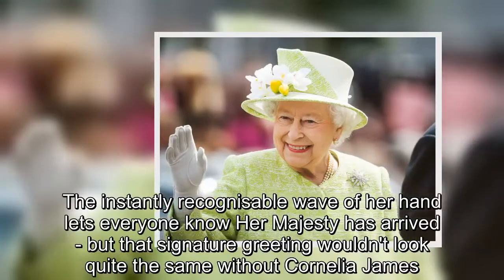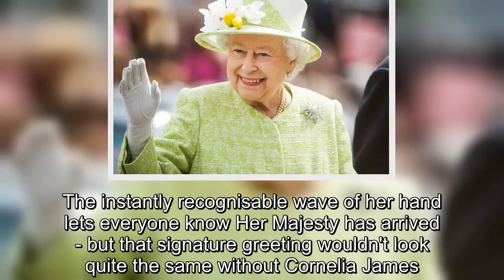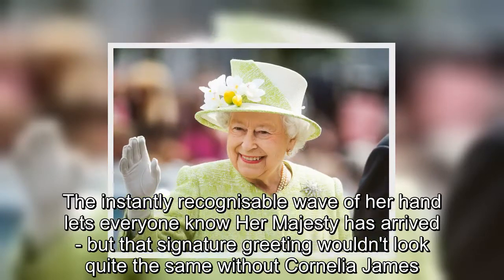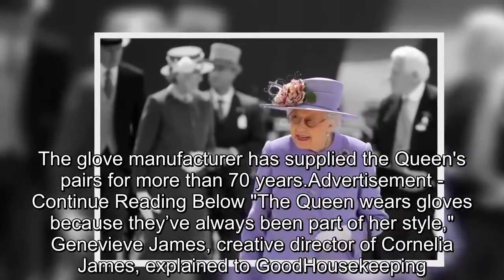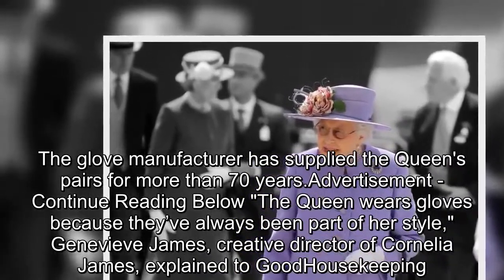The instantly recognizable wave of her hand lets everyone know Her Majesty has arrived, but that signature greeting wouldn't look quite the same without Cornelia James. The glove manufacturer has supplied the Queen's pairs for more than 70 years.